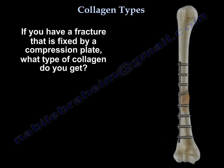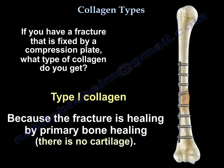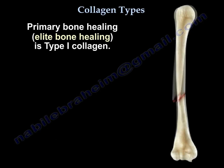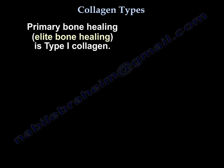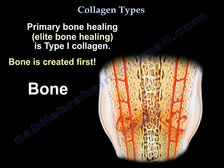If you have a fracture fixed by a compression plate, you get type 1 collagen, because the fracture is healing by primary bone healing — there is no cartilage. Primary bone healing, the elite bone healing, is type 1 collagen. Bone is created first; bone has O-N-E, 1.